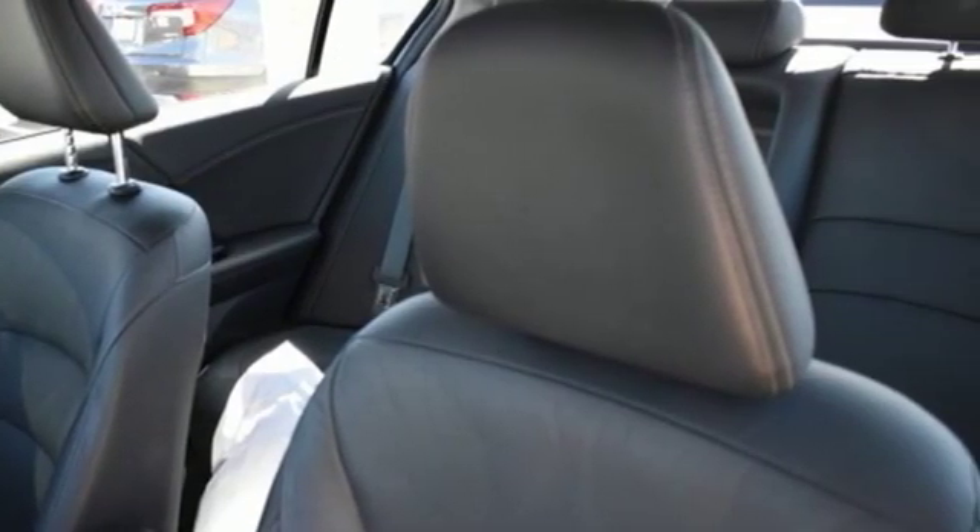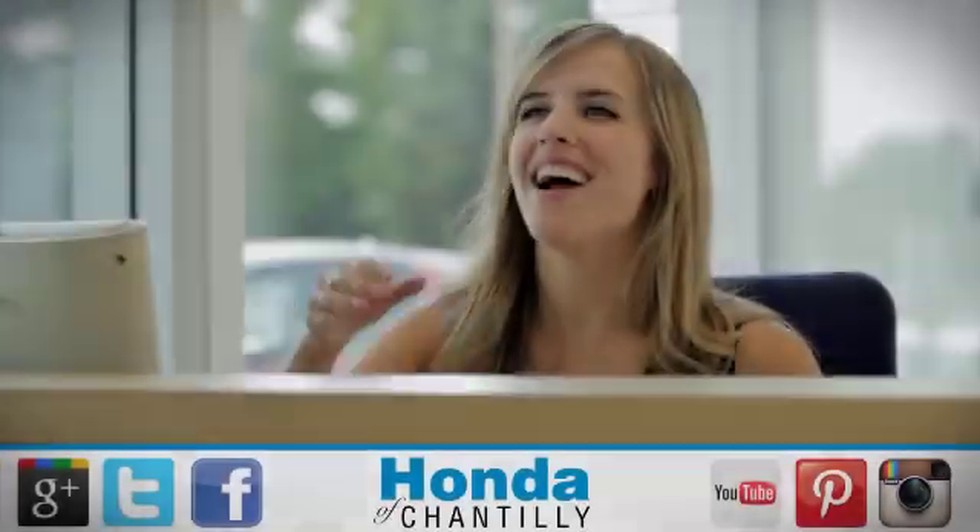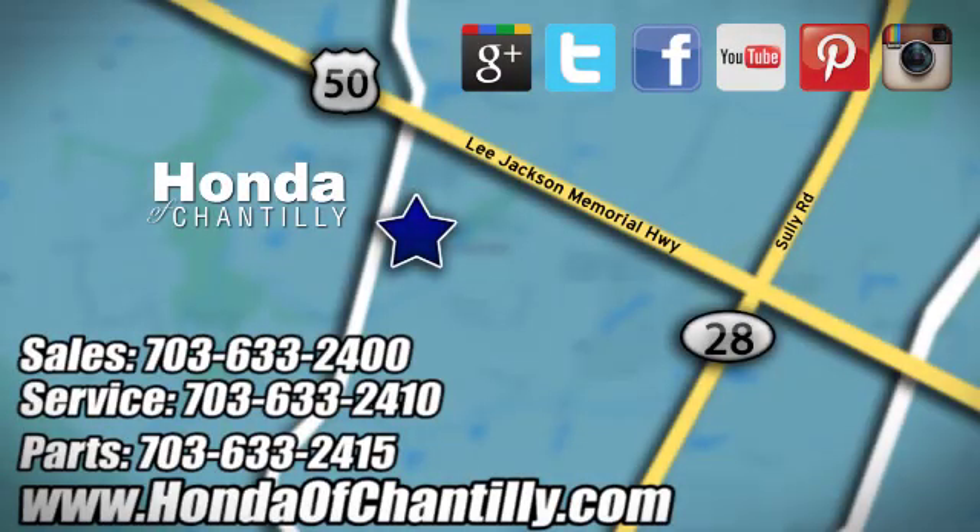Exceptional, reliable, with luxurious looks. Come in for a test drive. Honda of Chantilly — we're conveniently located just south of Dulles Airport at 4175 Stonecroft Boulevard in Chantilly.